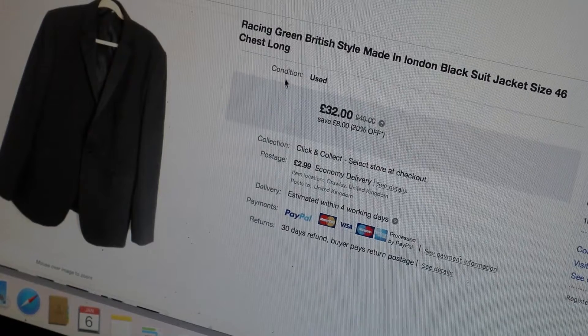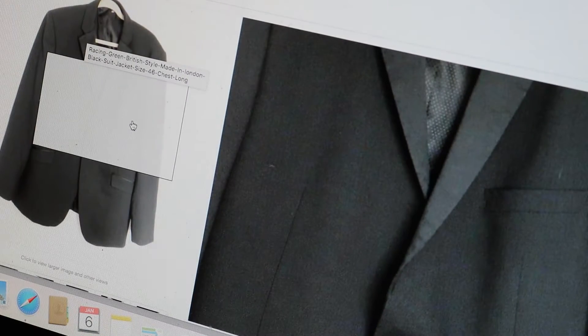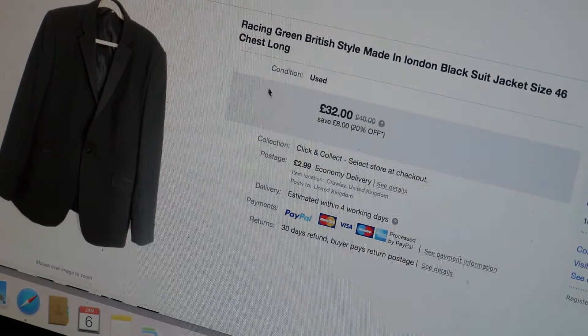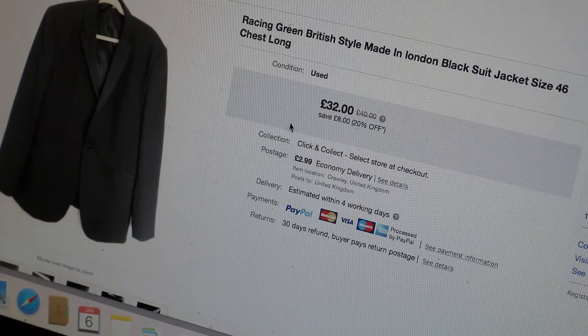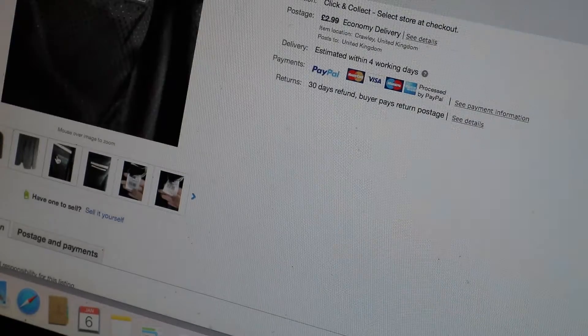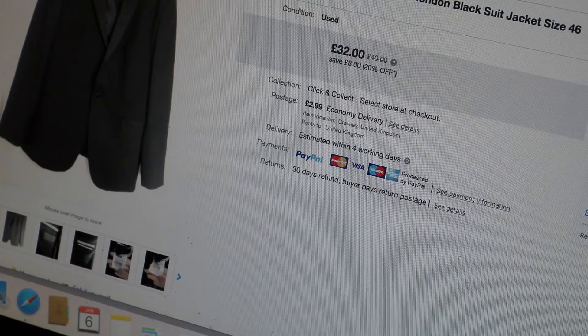This was a really nice sale - a Racing Green British style, made in London, black suit jacket size 46 chest. I had it up for £40 but with the 20% off sale it actually sold for £32, which I was very happy about. I pick up a lot of blazers from the 50p box at my Cats Protection charity shop, so 50p into £32 - well probably about £20-something after fees. That was £2.99 postage and it sold on the 21st of December.